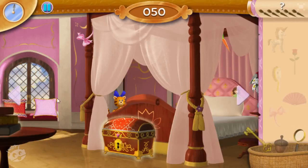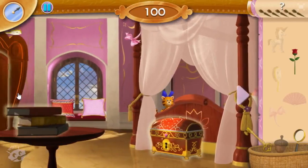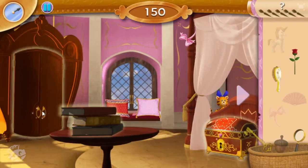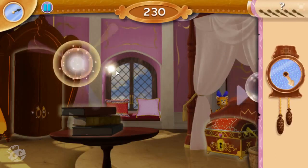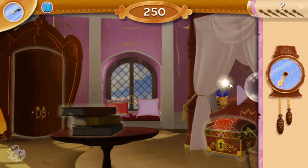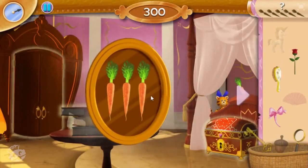Yes! Amazing! Enchanted bubbles — quick, pop as many as you can. Great job! And look, you got more carrots!